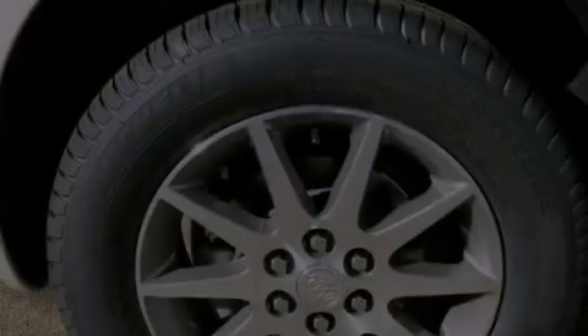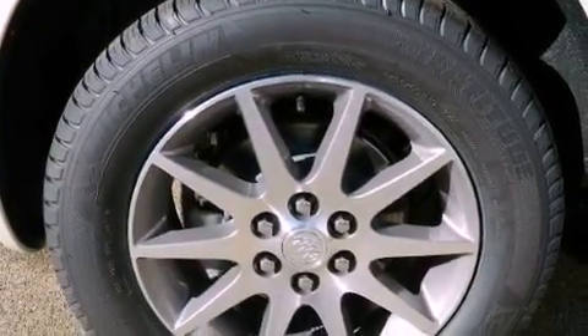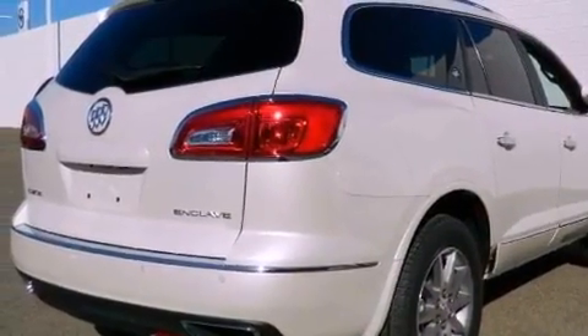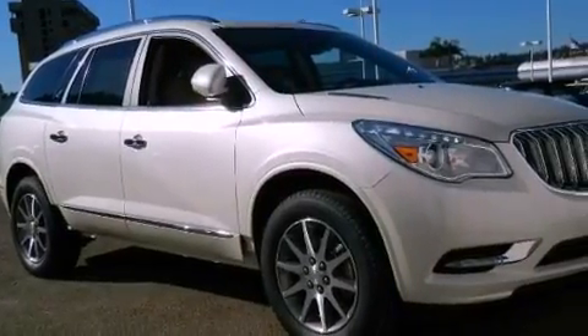Its top features include a navigation system, a rearview camera, heated seats, traction control and stability control systems, high-intensity headlights, alloy wheels, and a tire pressure monitoring system.